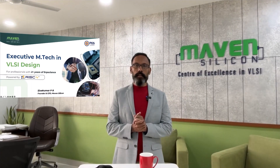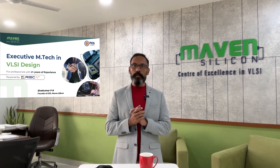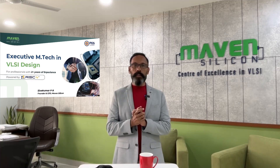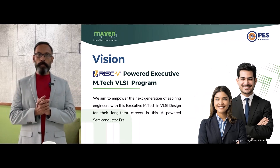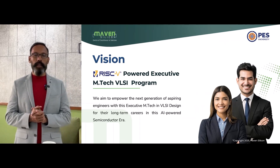Hi, I'm Shokumar. As a trailblazer, I'm glad to introduce this newly designed postgraduate program — the RISC-V Power Executive Postgraduate VLSI program — to you. Our vision is to empower aspiring engineers like you with this Executive Postgraduate Program.